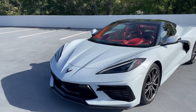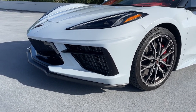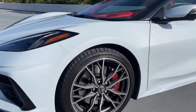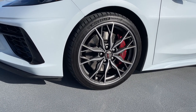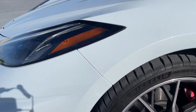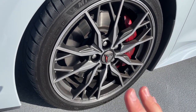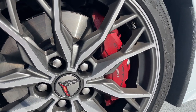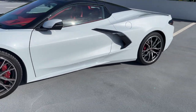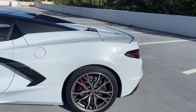We've got the Z51 package, so we've got a splitter down here as well as a few other exterior details. I'll talk more about the performance upgrades the Z51 package gets you when we get this car out on the road. This is a new wheel design for the 2023 model year — honestly I think it's the best wheel you can get on the C8 Corvette. It's a two-tone forged wheel with a silver finish and dark gray. We have 19-inch wheels up front and 20s in the back, with 245-section tires up front and 305s in the rear — Michelin Pilot Sport 4S tires.